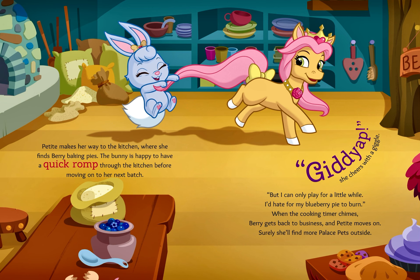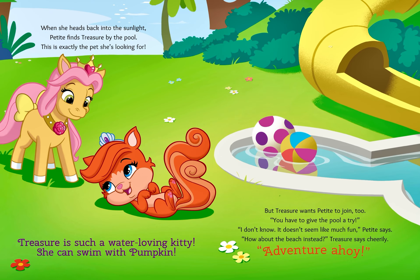Surely she'll find more palace pets outside. When she heads back into the sunlight, Petite finds Treasure by the pool. This is exactly the pet she's looking for. Treasure is such a water-loving kitty — she can swim with Pumpkin. But Treasure wants Petite to join too. "You have to give the pool a try." "I don't know. It doesn't seem like much fun," Petite says. "How about the beach instead?" Treasure says cheerfully.